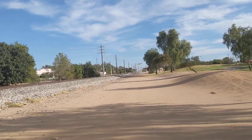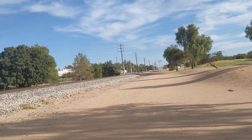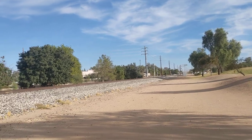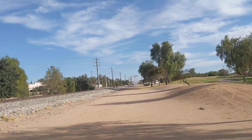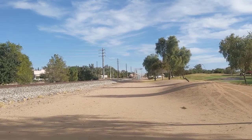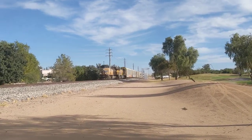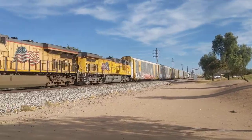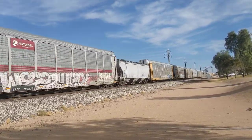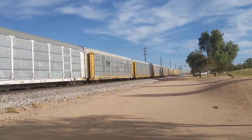I'm gonna make sure I'm kind of away from the tracks. It's a little bit windy right now and the train passing will probably kick it up a notch. 7244 is the other locomotive. Now the train's going to Warner.